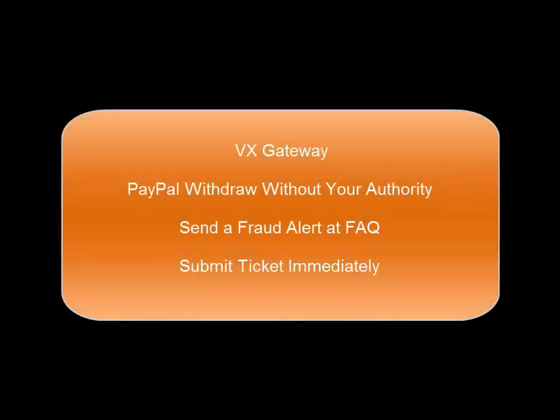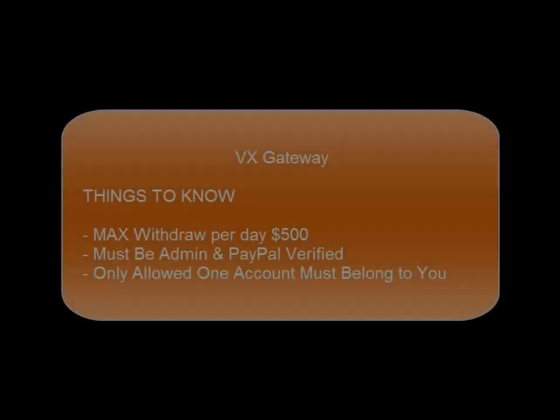What should I do if I am notified a PayPal withdrawal request has been made without my authority? Please contact support immediately and we will investigate the matter. Select the Fraud category in FAQ.